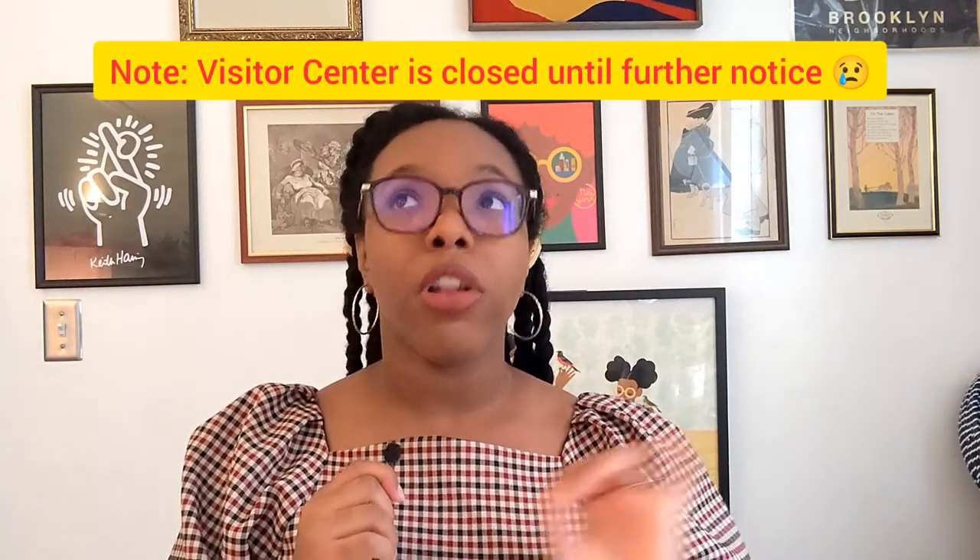But wait, there's more. Across the street there is a visitor center that you have to see, because it has all of this information about Grant's life and a gift shop. You'll find out even more if you talk to the national park rangers at Grant's Tomb, because they are full of information and they're friendly. Shout out to the national park rangers.